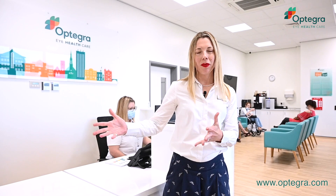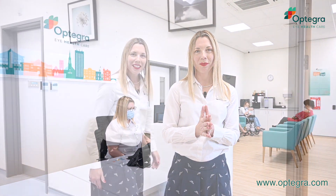Welcome to our reception area. When you arrive, our team will check you in, you'll have a seat, and then we'll take you through to our diagnostic team, ready to start seeing our Optometrist. This is one of our consultation rooms where our team will take you through for diagnostic tests.